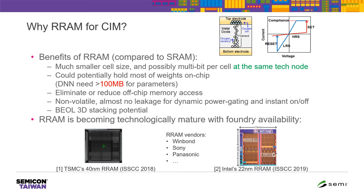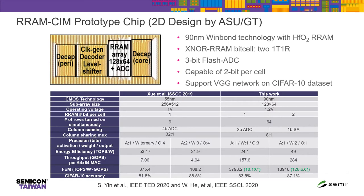There are many other RRAM vendors — for example, Winbond, Sony, Panasonic, and so on. As proof of concept, my team at Georgia Tech, together with collaborators from Arizona State University, designed and taped out a RRAM-based computing memory prototype chip using 90 nm Winbond technology. This is a photograph of the die. We used a 3-bit flash ADC, and the chip supports 2-bit-per-cell operation. We demonstrated VGG neural network inference on the CIFAR-10 dataset. This table summarizes key metrics compared to prior work — we achieved more than 10–100× improvement in energy-delay product.